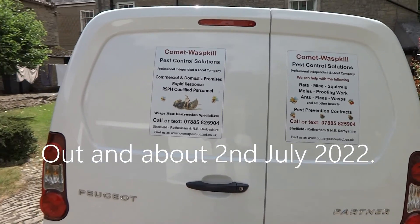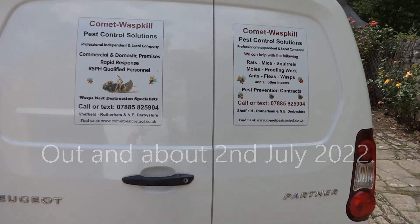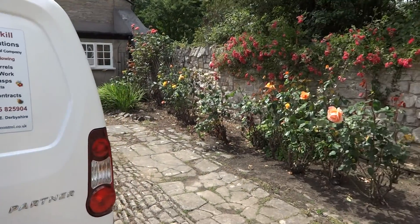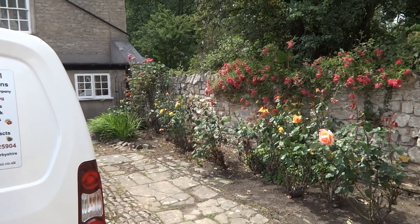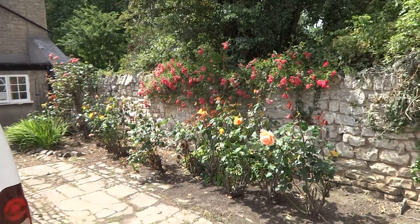Hi, Stuart from Comet Pest Control. I'm currently at a little village outside Worksop, a very pretty little place called Firbeck, and I'm dealing with some wasps. I'm going to go around the side and have a look and see what's happening with them.